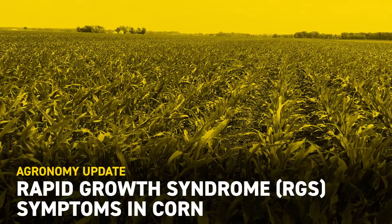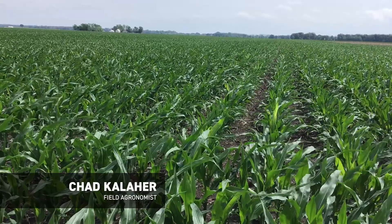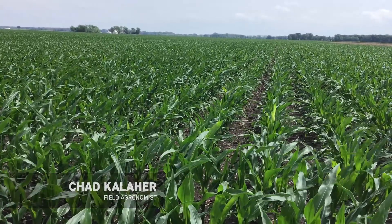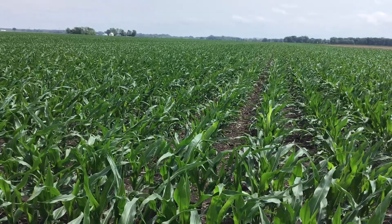Hey everybody, this is Chad Kaila, Herfield agronomist for VEX Hybrids in East Central Illinois. Today's June 22nd, 2019. Currently I'm standing in a field of corn, as you can see, in Iroquois County, Illinois.